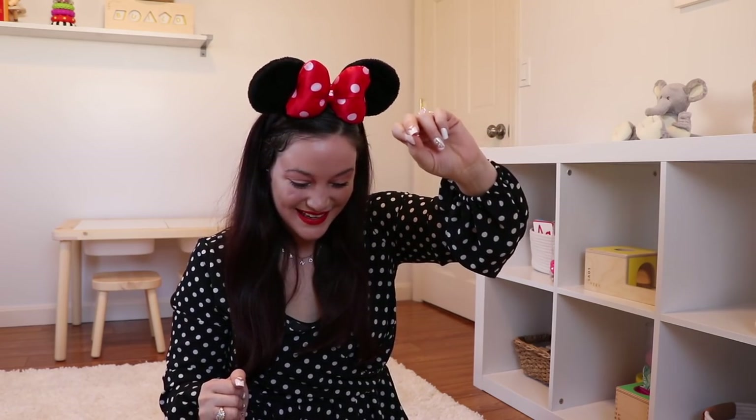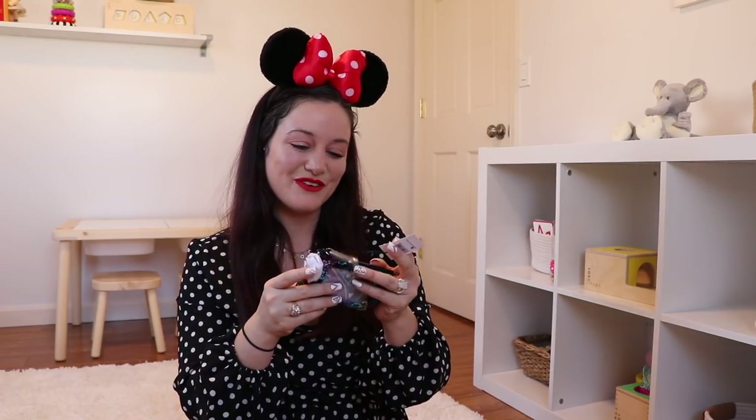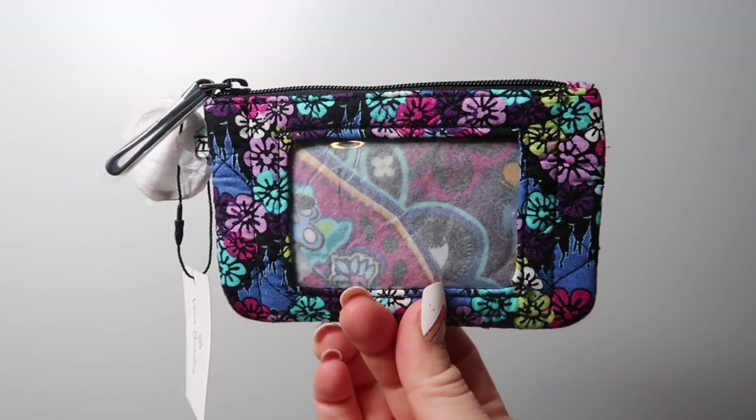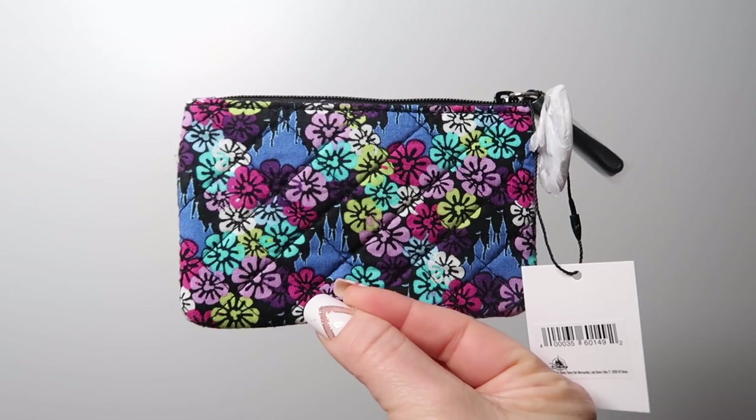That was everything on top of the tissue paper. Let's take the tissue paper off now and dig into this box — literally so jam-packed, there is so much stuff in here. The first item is from Vera Bradley. There's no price tag on it, but it is a little wallet holder slash coin purse.